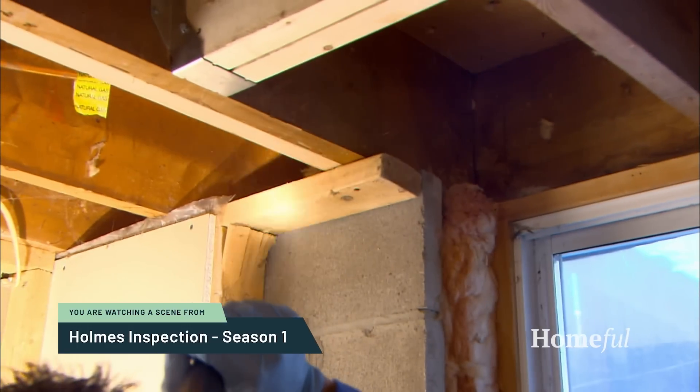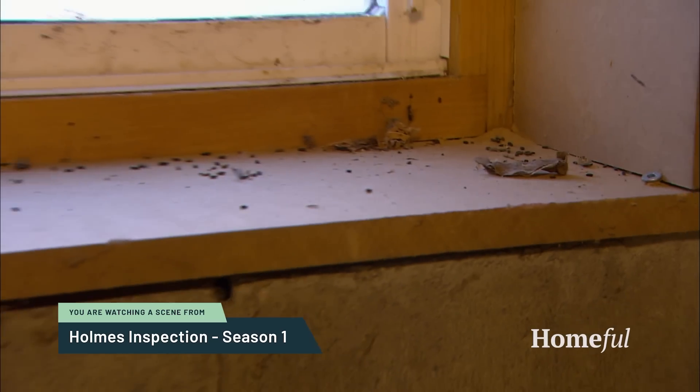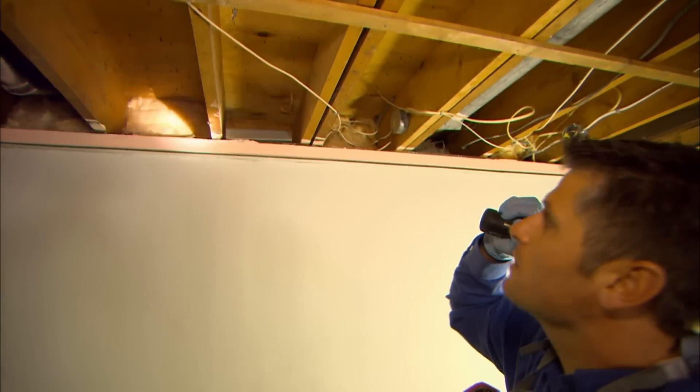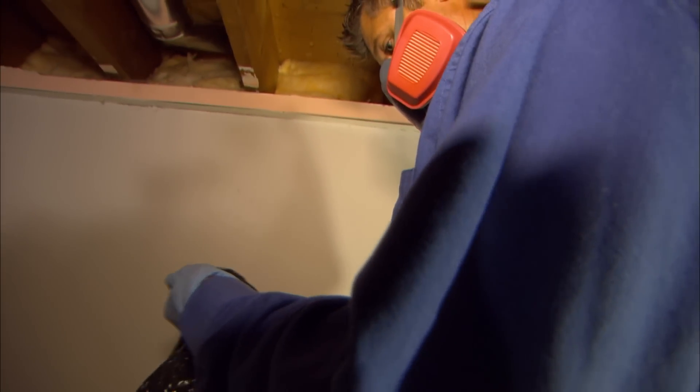We're doing an inspection looking for rodent activity — looking for either droppings or dead mice. Most rodents carry diseases like hantavirus, typhoid, and salmonella. They also chew on wire, so they cause a lot of electrical fires, and that's the biggest concern. We also notice a hole in the insulation — that's obviously a hole where mice have been going through and nesting. Looks like the previous homeowner used their own traps, and at first glance that looks like a deer mouse. Deer mice are known to carry the hantavirus.